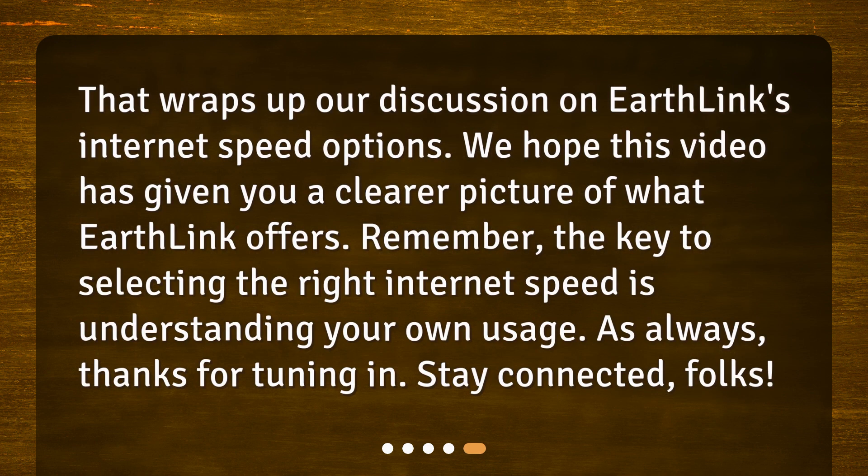That wraps up our discussion on Earthlink's internet speed options. We hope this video has given you a clearer picture of what Earthlink offers. Remember, the key to selecting the right internet speed is understanding your own usage. As always, thanks for tuning in. Stay connected, folks!